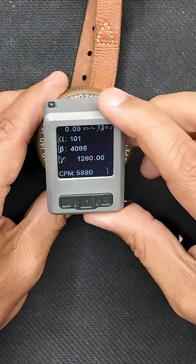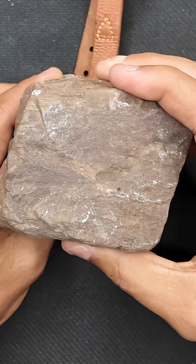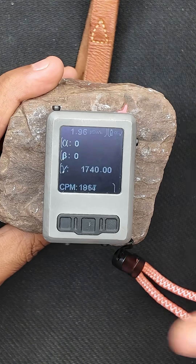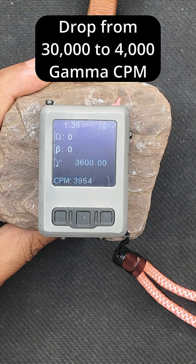Next we have Gamma, which is the most penetrating and can be stopped with lead or heavy concrete. We only have this 4-inch piece of sandstone, but we'll use it as a test. When we add the rock, it quickly drops to around 4,000 to 5,000.